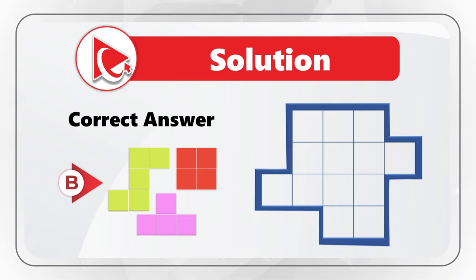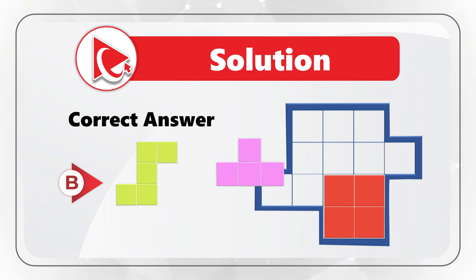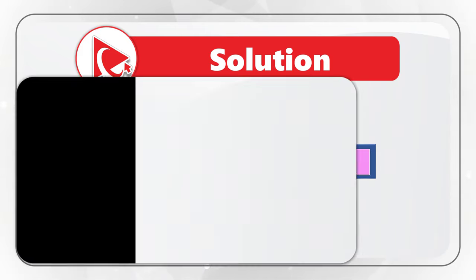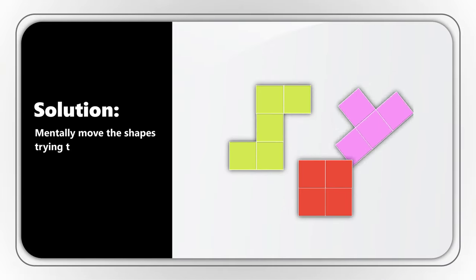If we rearrange the shapes in the answer and try to fit them in one by one, we get a perfect fit. Let's fit the first shape, second shape, and then the third shape. Do you see how it fits perfectly? The trick is to mentally move the shapes, trying to fit them into position until you find the correct answer.